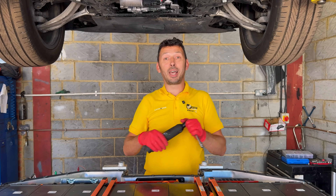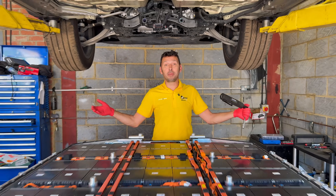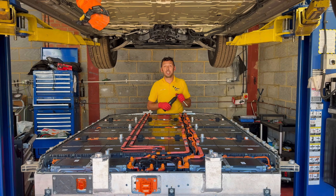Welcome to OGS Mechanics. I'm George, and here we fix cars — electric cars, hybrid cars, combustion engine cars. Follow me for interesting repairs translated into video.